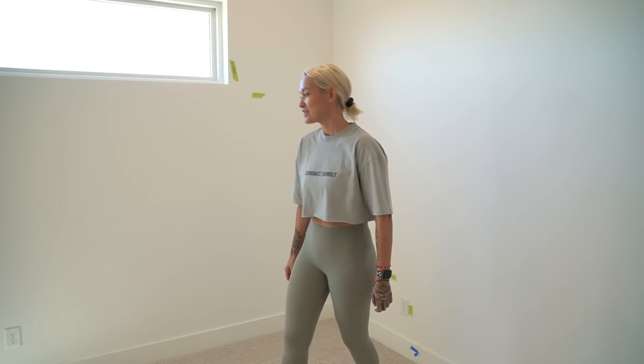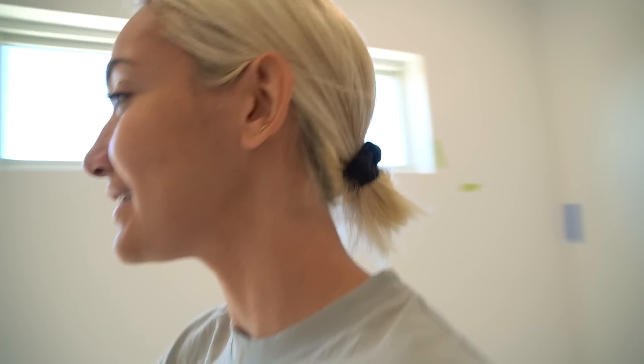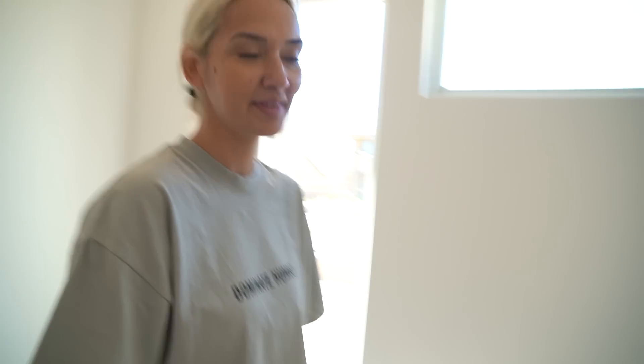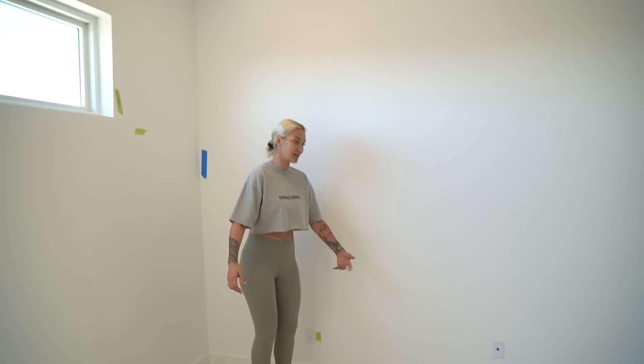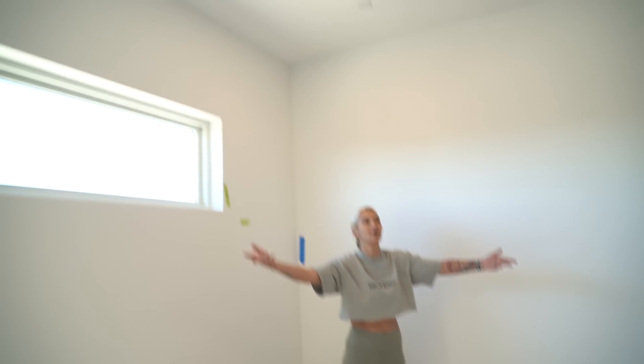We haven't decided what side is what yet. You probably need the side away from the window because you have ADD — the last thing you need is that distraction. At our old office you were on the right and I was on the left, so if you want the same format we'd keep that. But this space is bigger than what we need, so we've got to think about how we're going to arrange it.